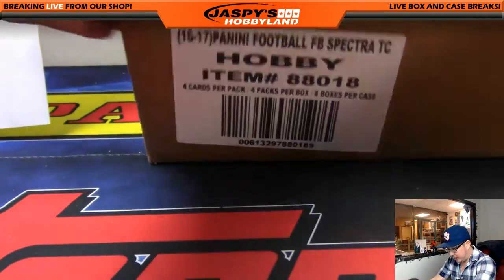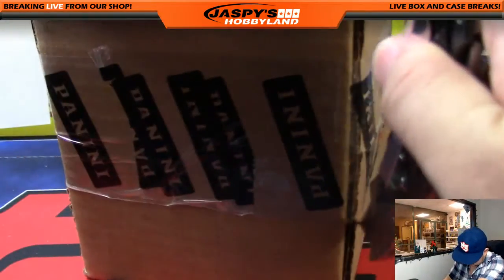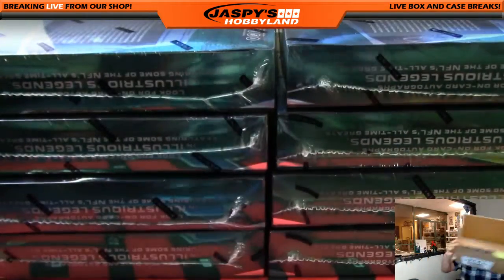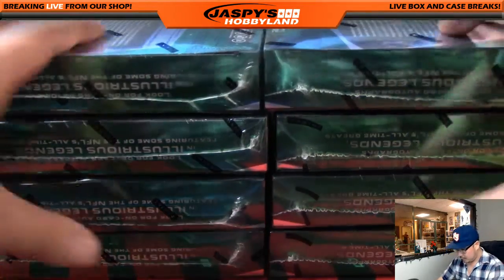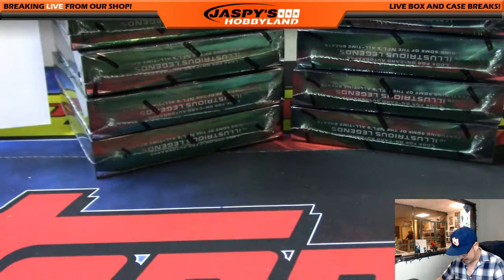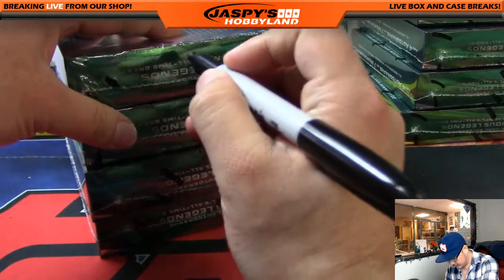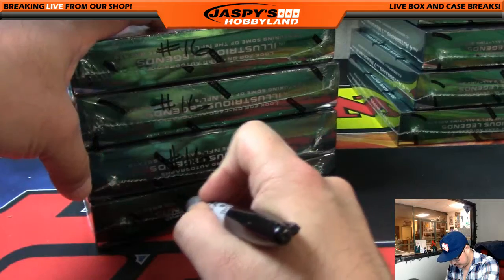Good luck. We'll pop open this case first and then we'll roll the die to see which four boxes we do. Let's roll the die — one, two, three for the left side, four, five, six for the right side. It's four, so we're going to be doing the right side. This will be break 16 already on the website.